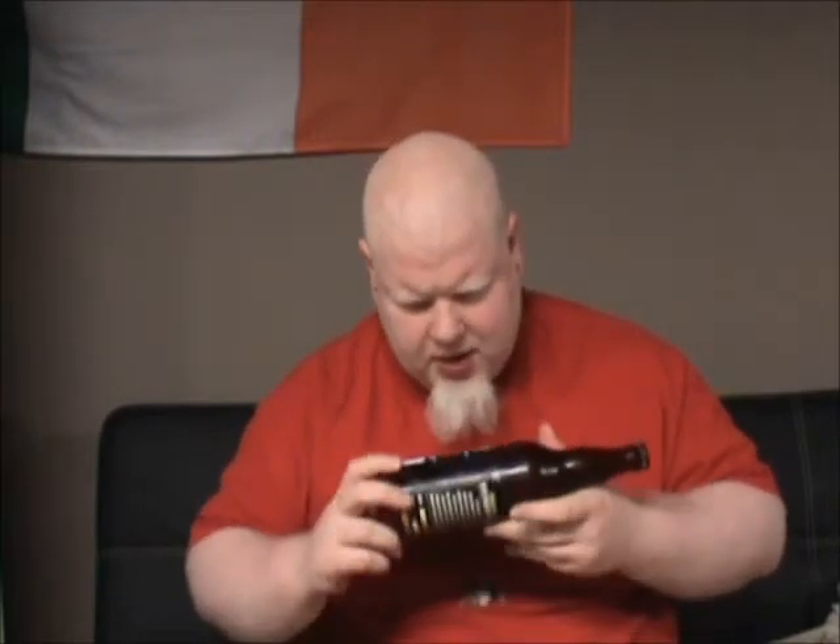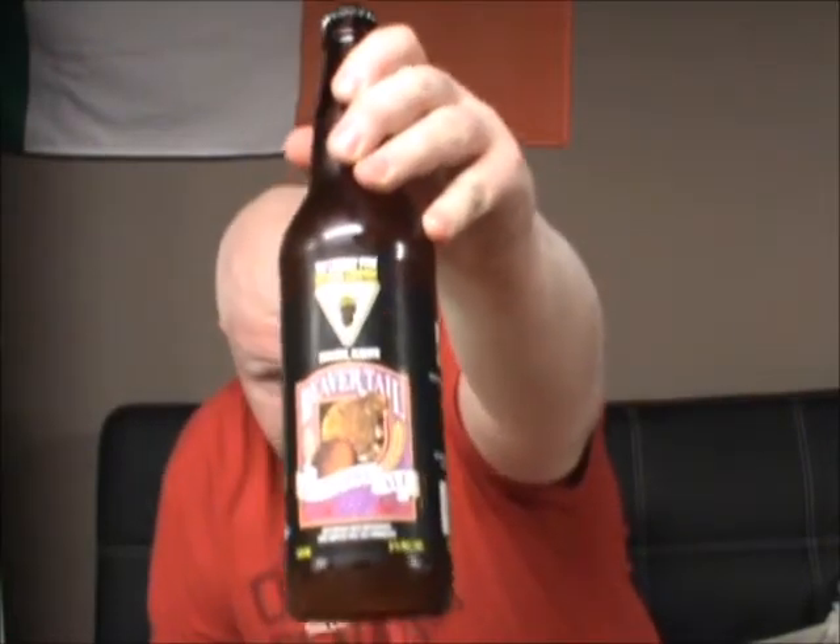This is a brewery that I've heard of for a long time but I've never actually gotten to try anything by them. This is from the Grizzly Paw Brewing Company in Canmore, Alberta. This is their Beaver Tail Raspberry Ale. It's 5% alcohol by volume.